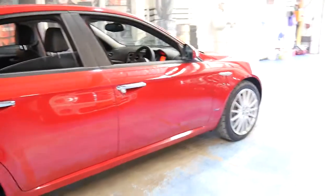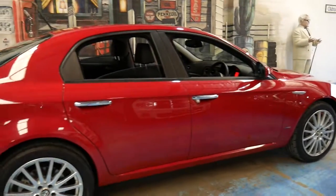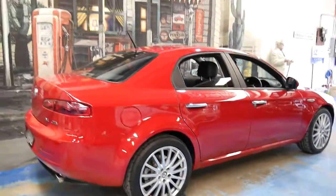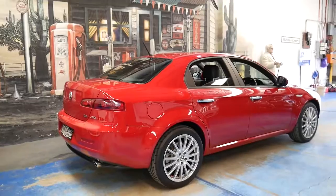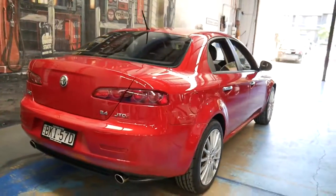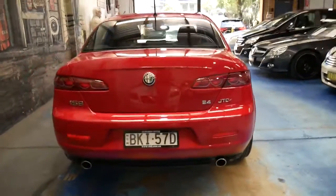It's got a very nice set of Bridgestone tyres and it's registered until July 2017. I think these would have to be one of the best value cars under $20,000, especially a diesel with such low kilometres.